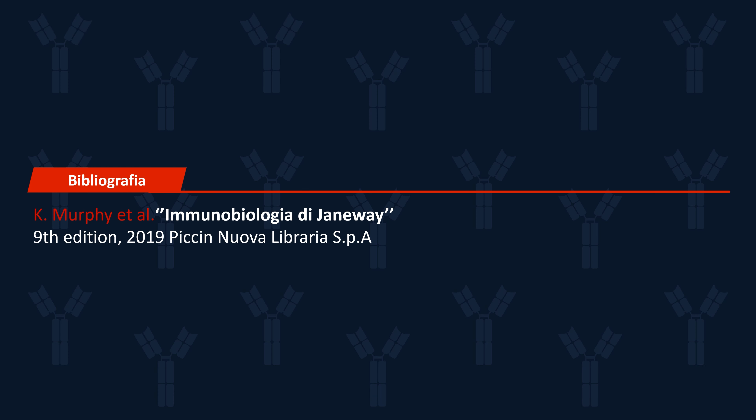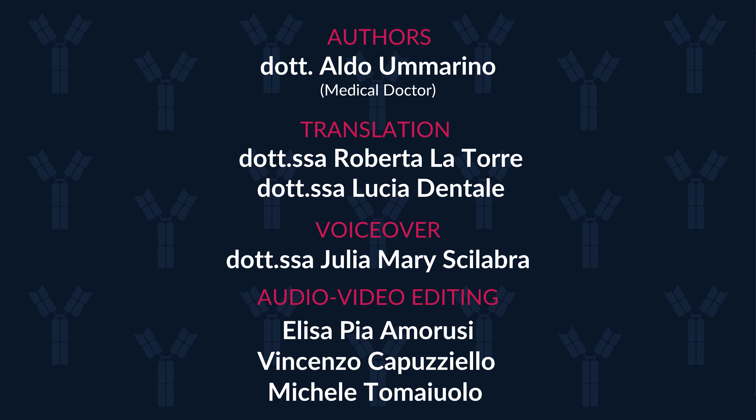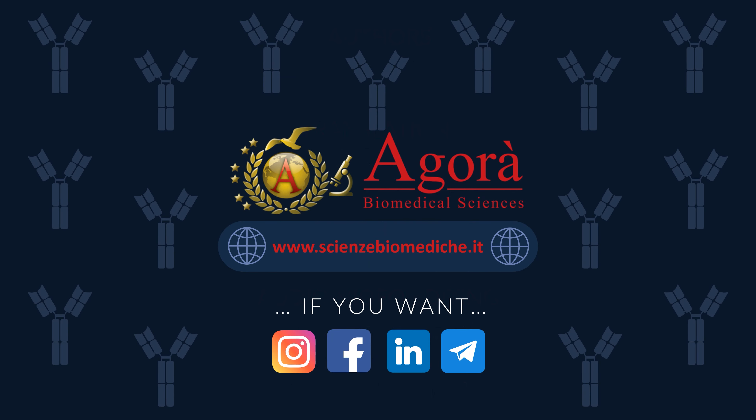Thank you for watching! This video was created by School of Biomedical Sciences, Agora. We hope you enjoyed it! If you are curious or have any doubts or questions, please feel free to leave a comment below. If you want to find out more about us or want to support our project, click on the following link to visit our website.